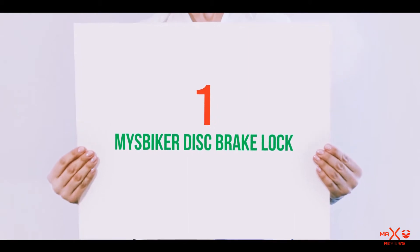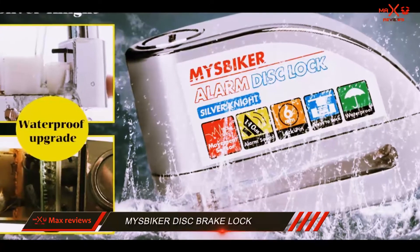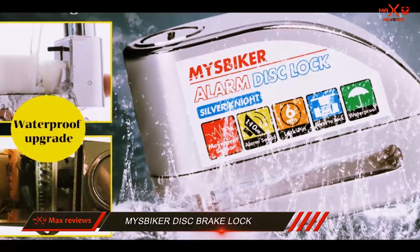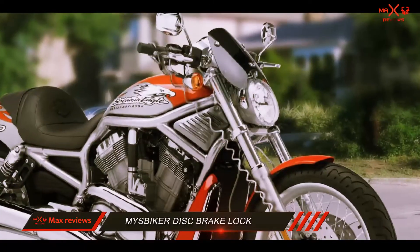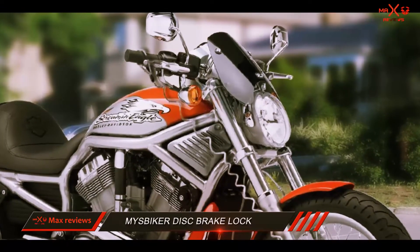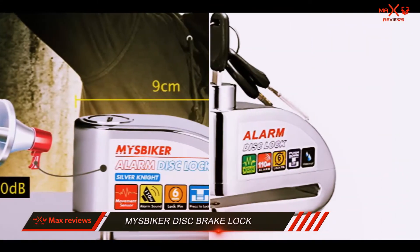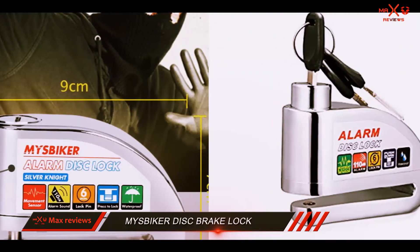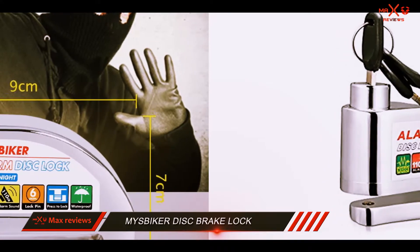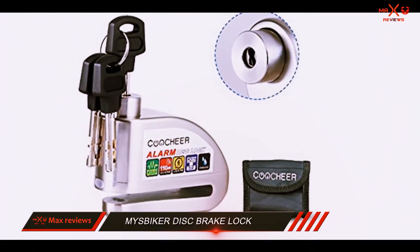And number 1 on this list: the Mize Biker Disk Brake Lock. This handy alarmed disk brake lock takes first place on our list of the best motorcycle locks for your money in 2018. At first glance it may not seem impressive, but it's packing all the features you need to keep that two-wheeler safe in one small and helpful package. The lock is powered by six small watch batteries and comes with an extra six when you get it.